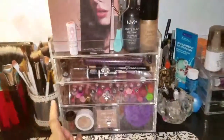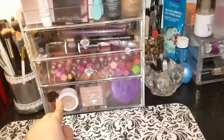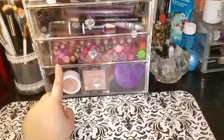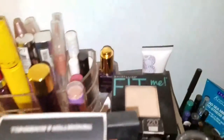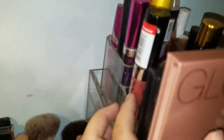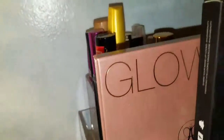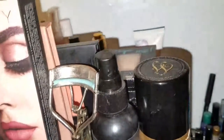Now for the middle organizer — I got this from Amazon for $40 and it was worth it. However, most of my makeup doesn't fit anymore, so I think I need to buy a new one. On top I have another acrylic divider that I've had since my old makeup collection from about a year or two ago.